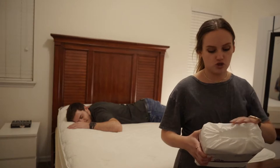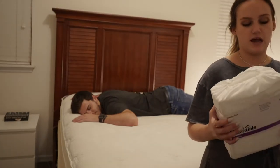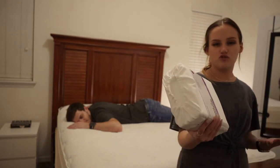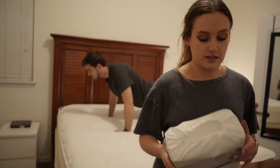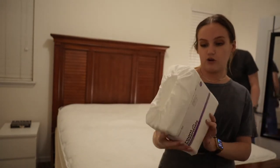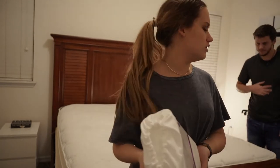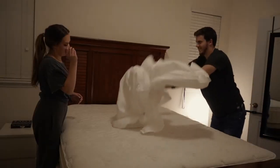Part of me feels like it's a bit pointless doing this now since we'll switch it all out when we get the new bed, but it's fine — we're going to wash them and then come back and put them on. Also, I know we could have waited, but it's nice to see how everything will look.